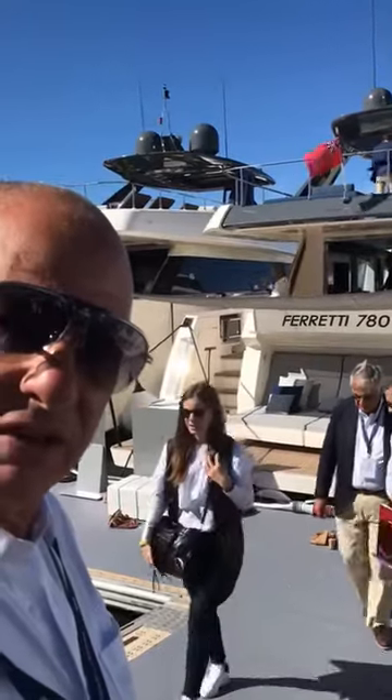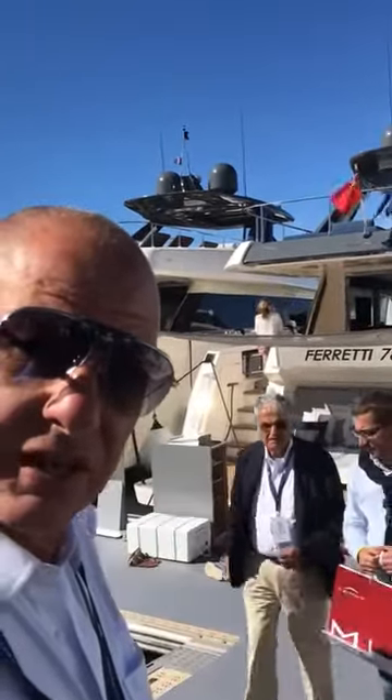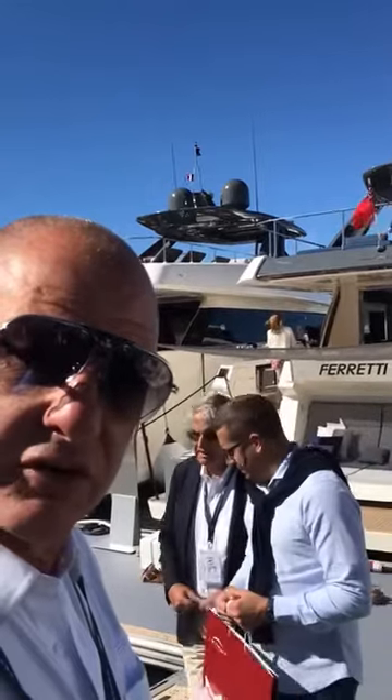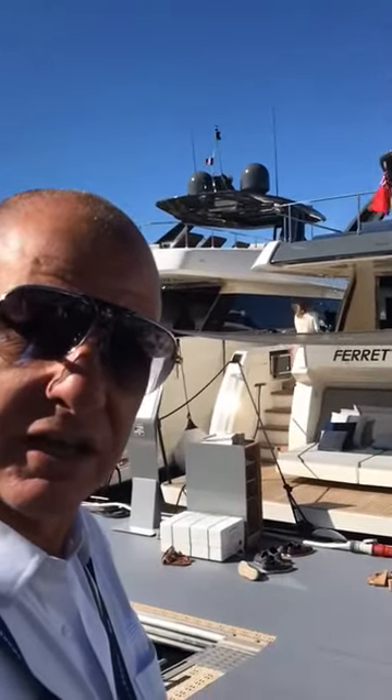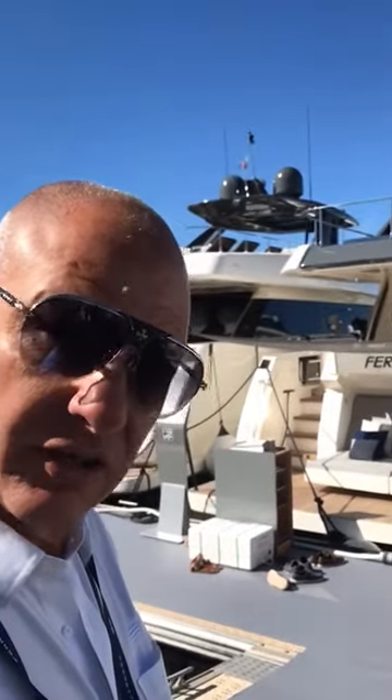Hello, this is Ian Laurie from Allied Marine, the Ferretti Group. We're going to look at the boat which won the Best Interior Award from 60 to 80 foot last night at the Cairns Yacht Show. Let's go aboard.